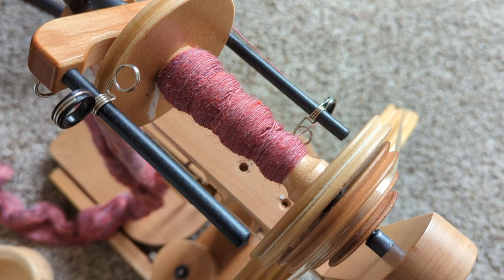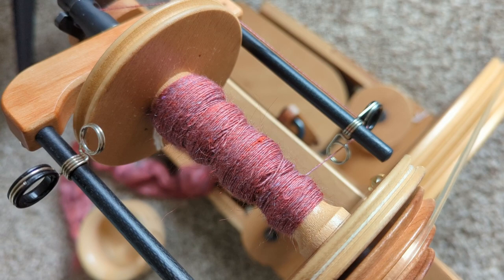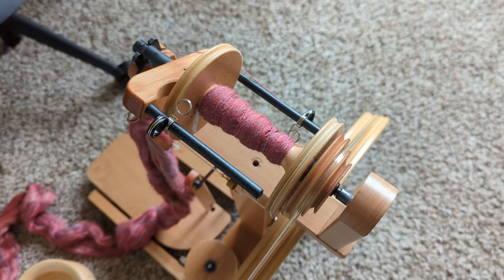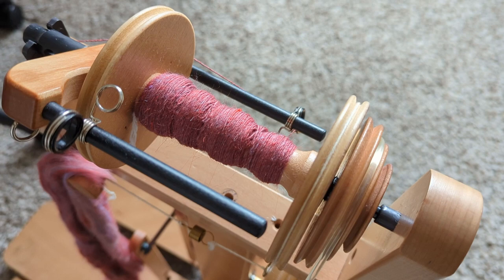I did start working with some of the fiber from last month — this is the Crimson Valor. I have a really fun idea that I'm super excited about for a project, so I'm getting started on that. Hopefully in the next few weeks I can show you the full skein or maybe even the project itself. So stay tuned, and thank you for watching!